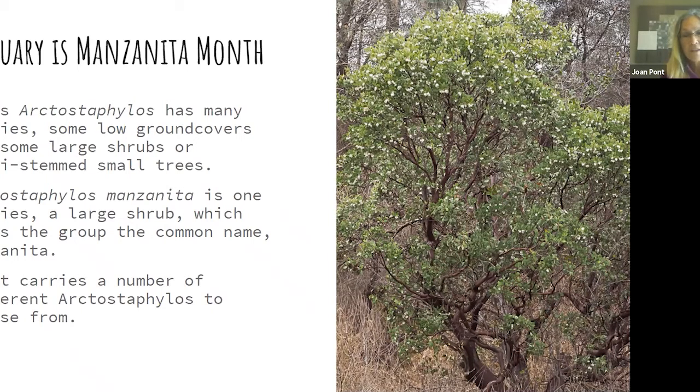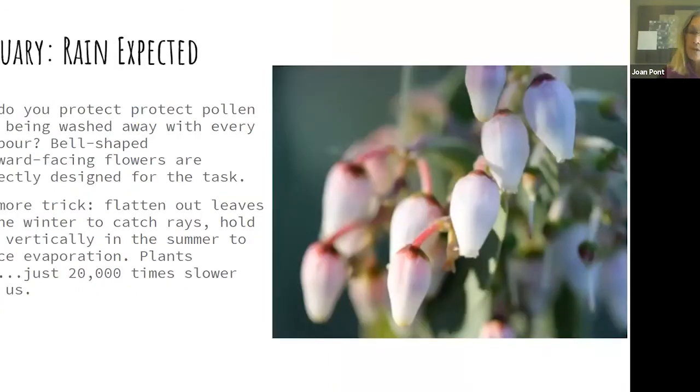Arctostaphylos manzanita is the prototype and it is stunningly beautiful. If you're blooming in January you need to protect pollen from getting washed away by rain. Manzanitas and other January-blooming plants generally have closed, bell-shaped downward-facing flowers, so it can rain and the pollen is protected. It's a nice design trick. In the same plant family, rhododendrons bloom in May and can have flashy open flowers because they don't need that protection.